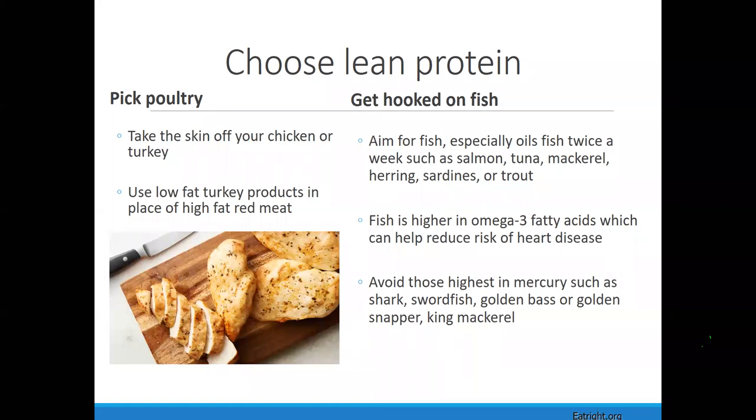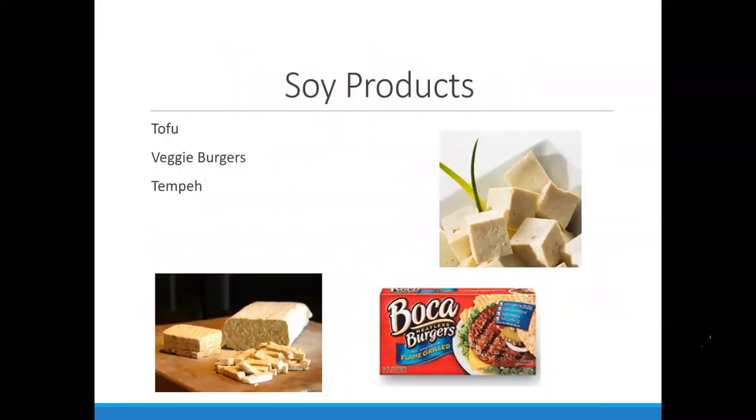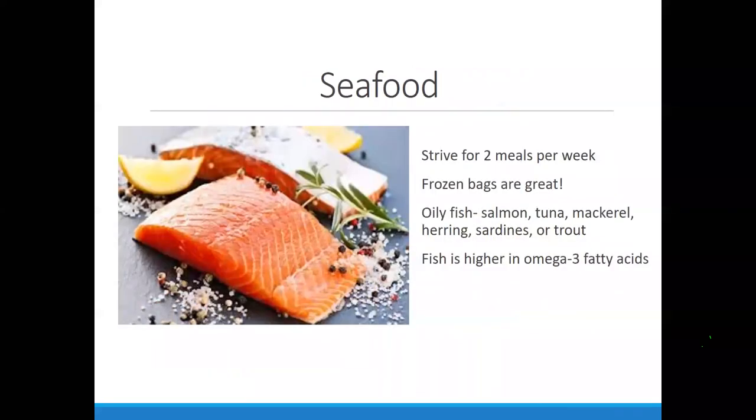When making a shopping list for protein, this will all be in your handout with types of items to choose and foods to limit. Soy products are included as a protein-rich source. For seafood, aim for two meals per week — frozen bags are great. Omega-3 rich fish include salmon and tuna. Tilapia and catfish don't have very much omega-3, but they're still a great source of protein.